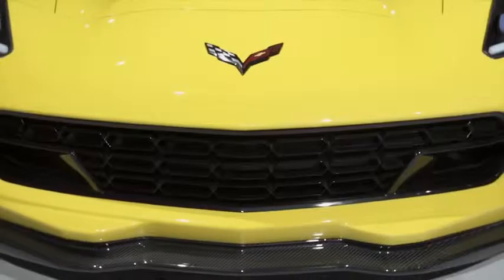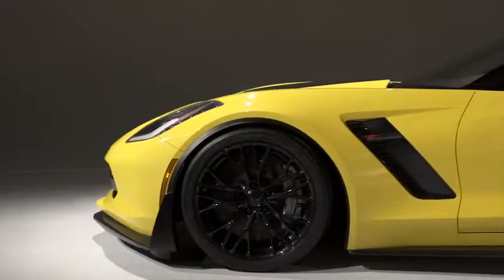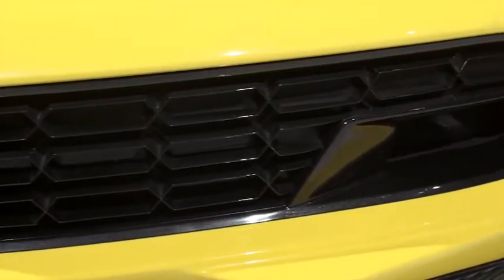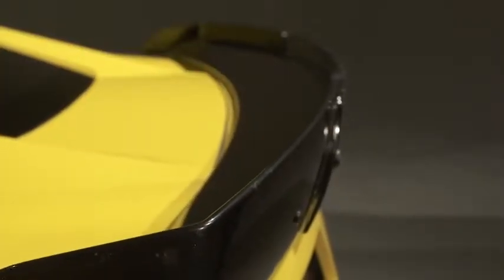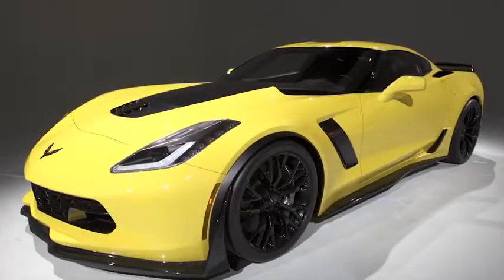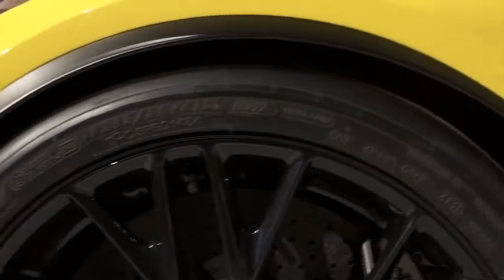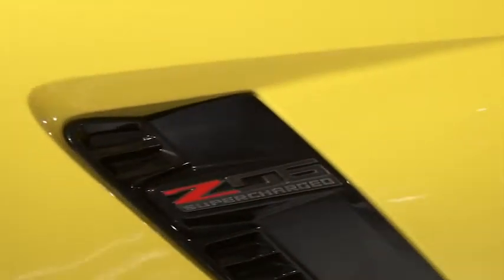Everywhere you look on the new Z06 you'll see aerodynamic tweaks — little features taken straight off the racetrack to create better aerodynamic performance. The vents in the front fender panel, the extremely aggressive spoiler on the back — all of this serves to contribute to great downforce performance. In fact, this car as developed in the wind tunnel generates more downforce than any car General Motors has ever measured.